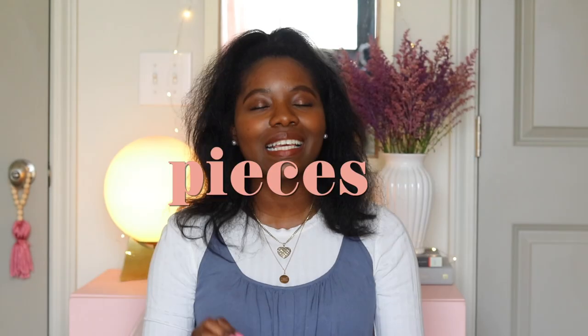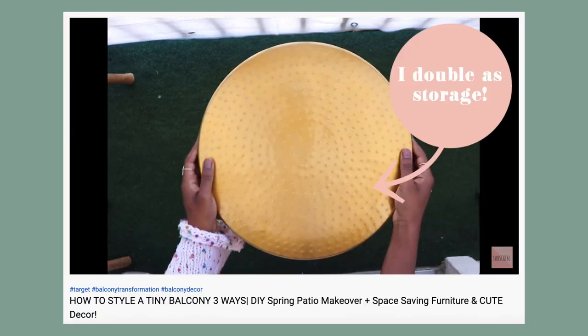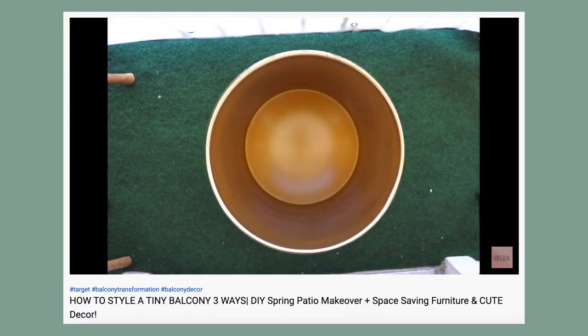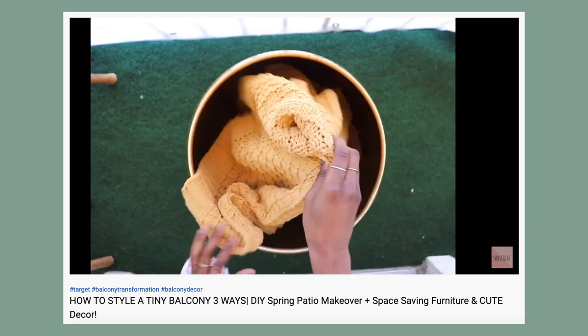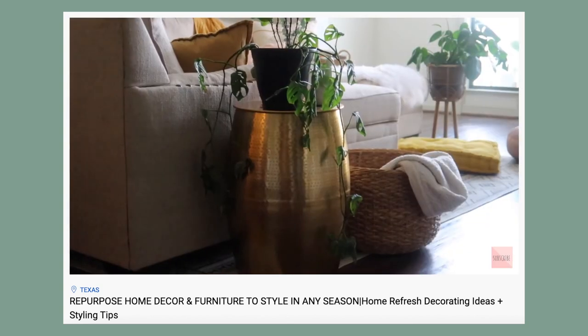The next category is hidden storage. Get pieces that double as storage — I really emphasize that because it's so imperative if you live in a small space. If you are tight on space but still want your space to look decorative and be functional, get items that double as storage. The first one I'm going to show you is this gold patio storage outdoor table — the inside of it is extra storage. We also have an ottoman that is a three-in-one.